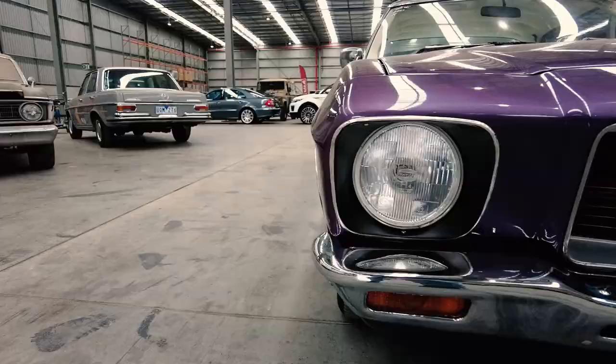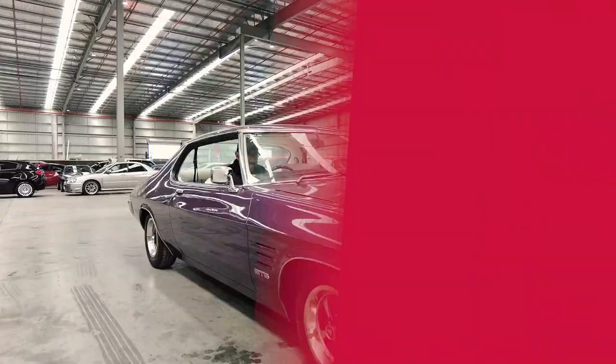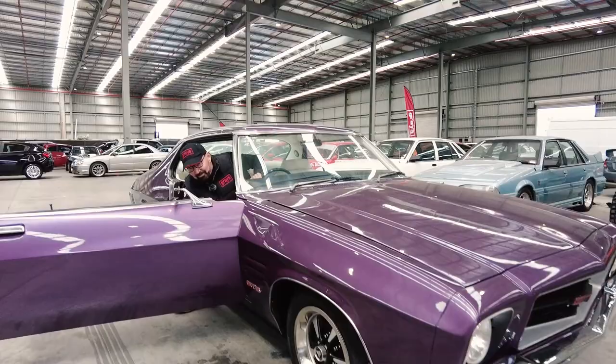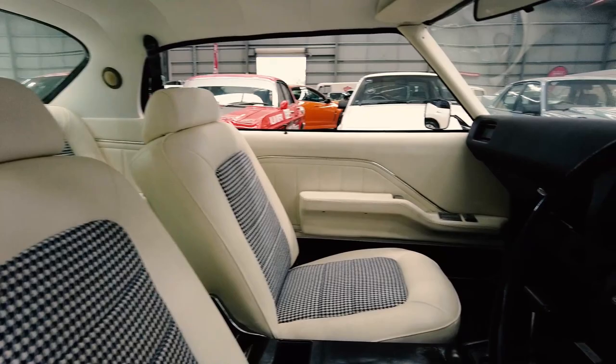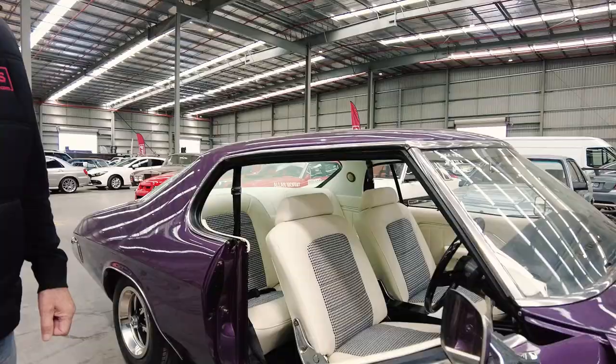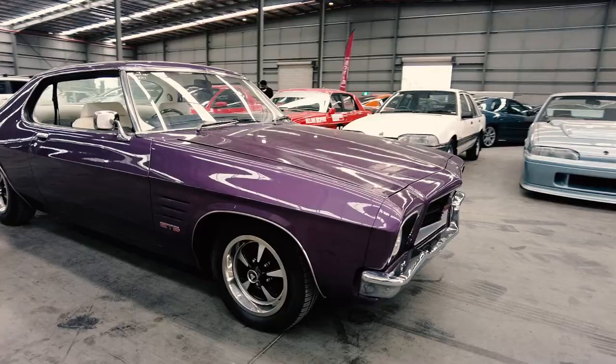Genuine HQ 308 Trimatic 3-speed automatic GTS. Probably the most desirable colour combination — it's called Chateau Mauve. Not quite sure how they got that, but it's got white trim and houndstooth inserts. It's fully restored, and it's a really nice car.